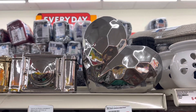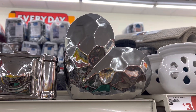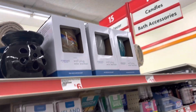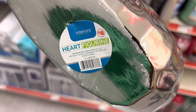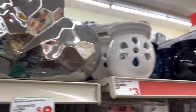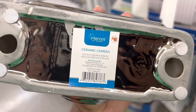I also noticed that all of these little decorative items up here are coming up half off for me in my store. Like this little heart — if you look on the bottom it says it's eight dollars, but when I scan it in my store it's coming up four dollars. Also, this one looks like a ceramic camera — it's also coming up four dollars.